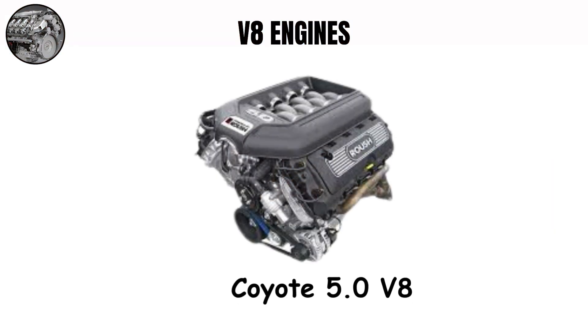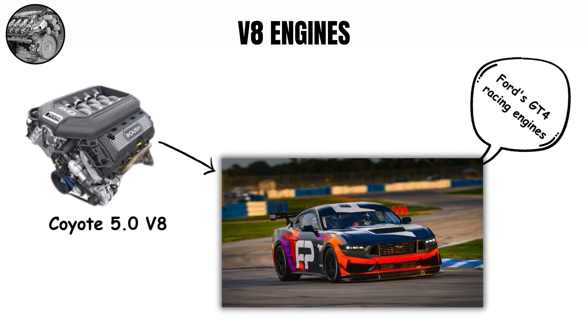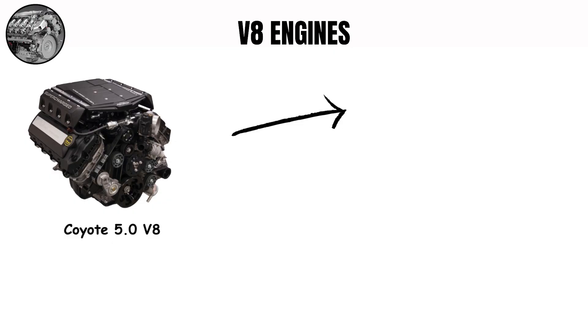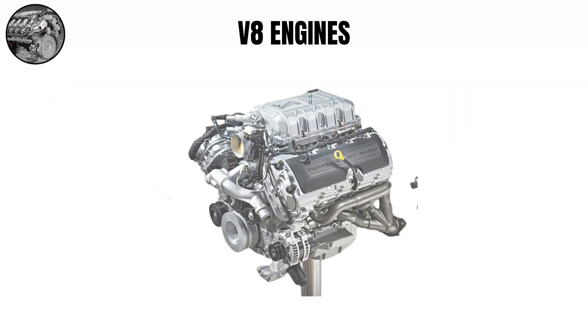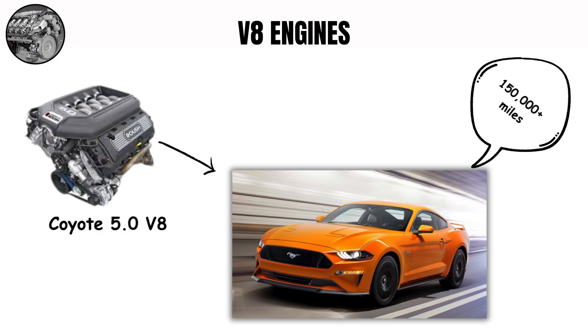The Coyote 5.0 V8 has dominated modern NHRA factory stock classes and forms the basis for Ford's GT4 racing engines. Its variable cam timing allows it to produce power across a wider RPM range than previous Ford V8s. Early Coyote engines suffered from oil consumption problems due to poor piston ring design, corrected in the Gen 2 engines, making them some of the most reliable modern performance V8s, regularly seeing 150,000-plus miles with minimal issues.